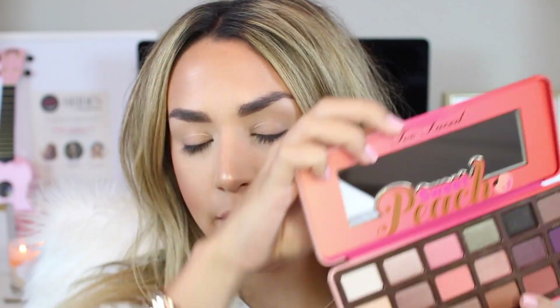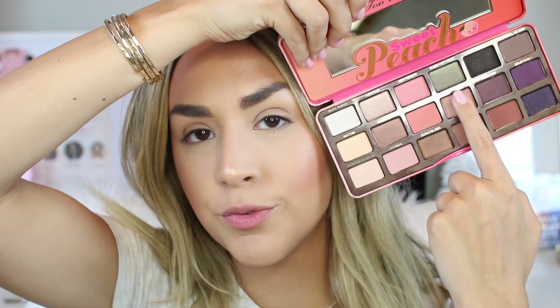For the star of the show, I'm using the new Too Faced Sweet Peach Palette. I love the packaging — so perfect for summer. It has a lot of peachy shades, dark smoky shades, and a really pretty olive shade, so you can create a bunch of different looks. And it smells like peaches — it smells so good. I'm applying leftover concealer on my brush to my lid as a base, then using the Sigma Large Fluff E50 brush to apply Peaches and Cream, which is a white nude color, all over the eye.